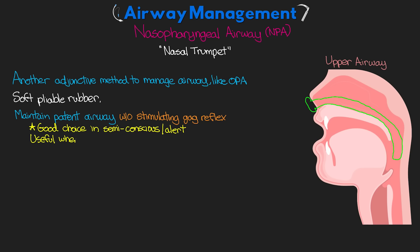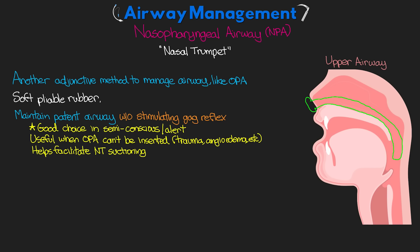The NPA is also useful in cases where an OPA can't be inserted, such as patients with facial trauma or angioedema. Another benefit is that it actually helps to facilitate nasotracheal suctioning — providing a pathway already in place without the repeated trauma of inserting the suction catheter; we can just go right through the nasal trumpet. One important distinction is that the NPA is not going to prevent patients from biting down and may still be inhibited by a relaxed tongue covering the airway.